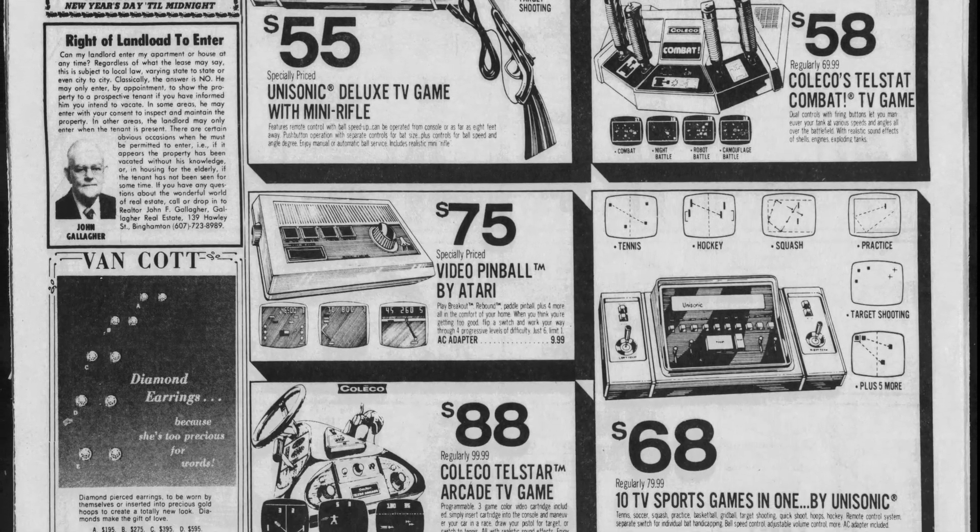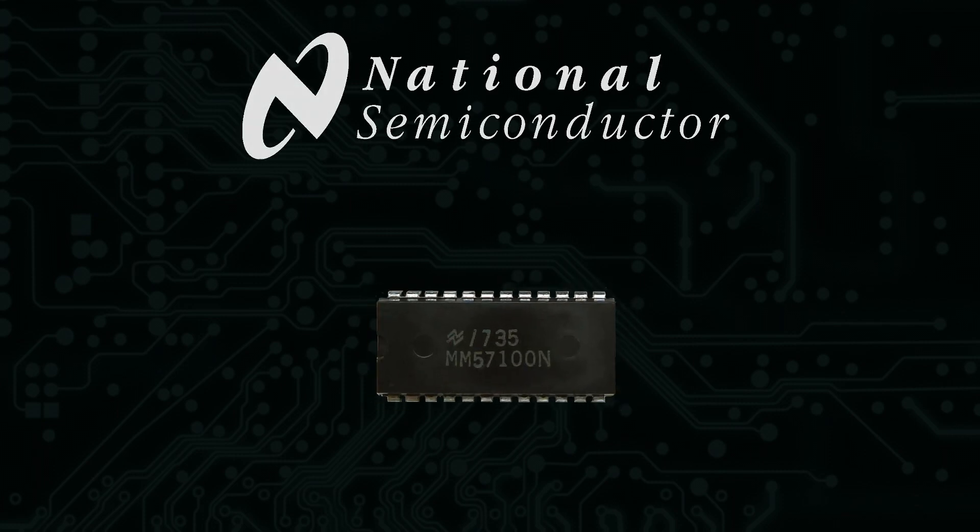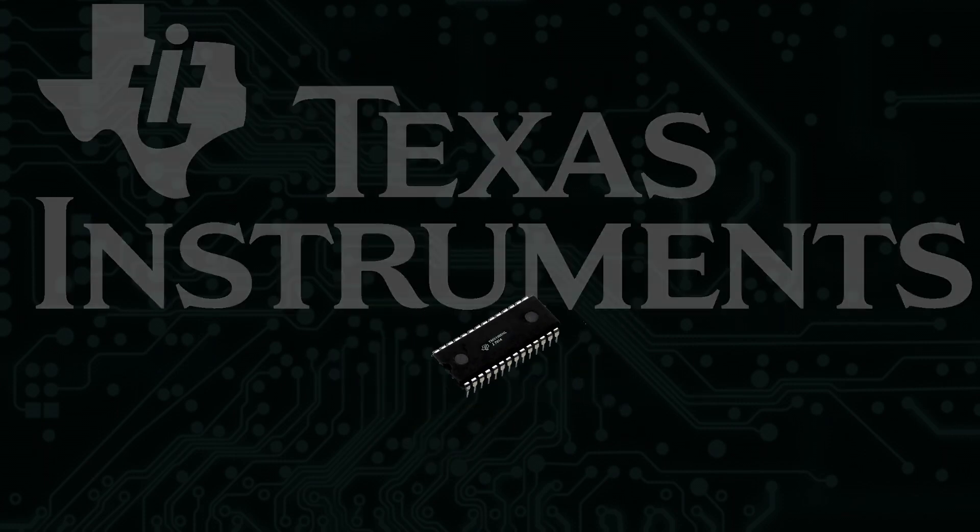While there were dozens of companies selling home Pong consoles, all the consoles were based around chips made by just a few companies like General Instrument, National Semiconductor, Texas Instruments, and MOS Technology.